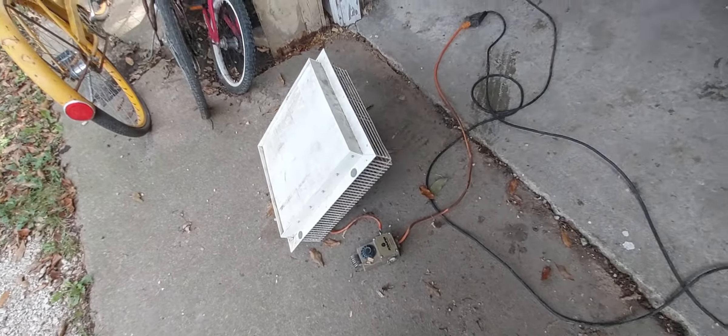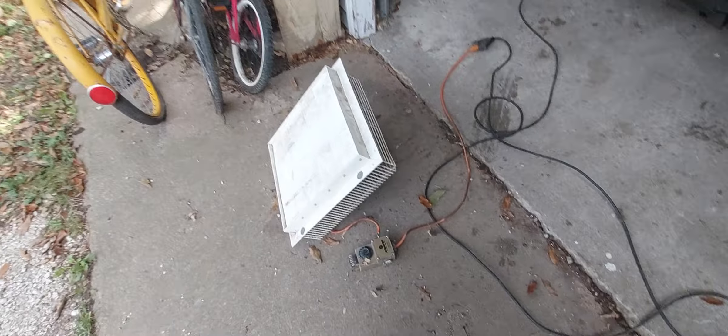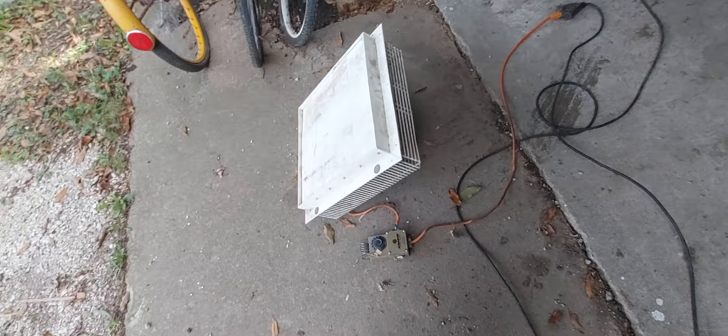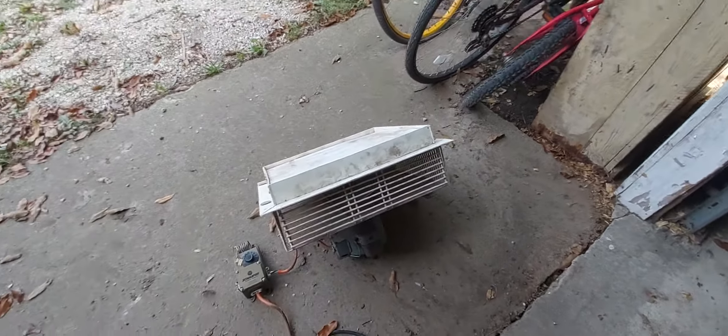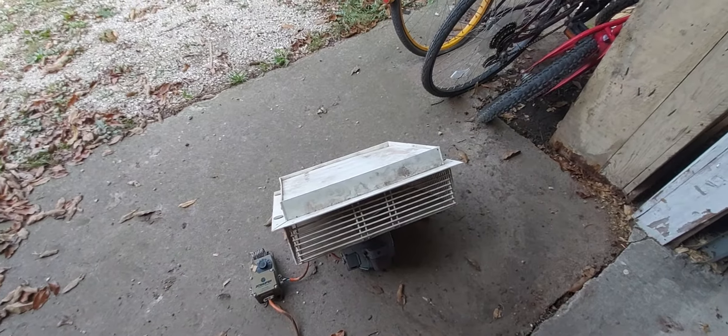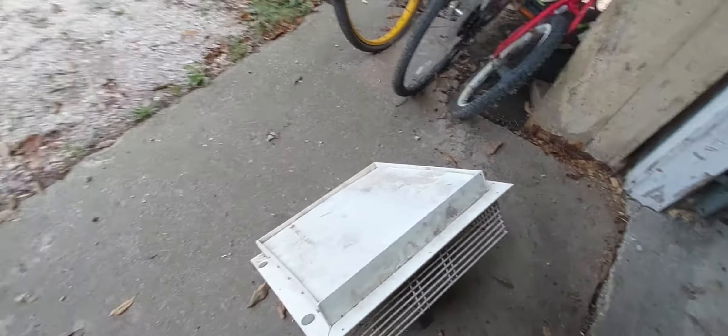Also a dumpster find — not a curb find, but this is a dumpster find. I went through a dumpster for this at work; maintenance staff threw it out. This is an old greenhouse fan.